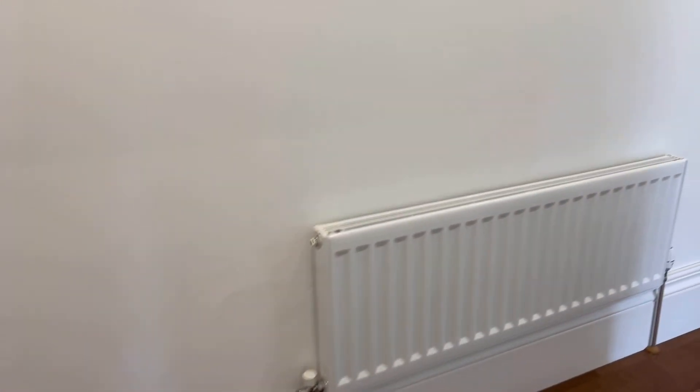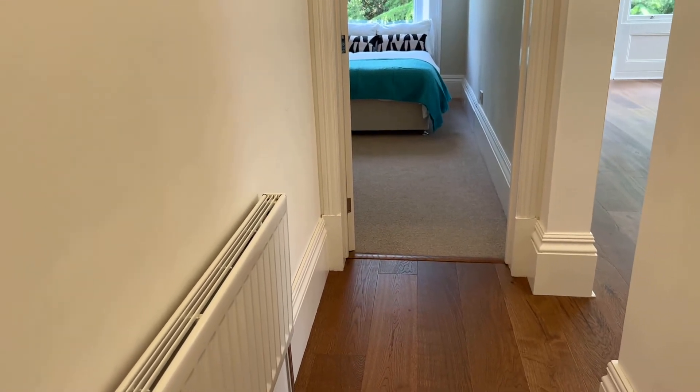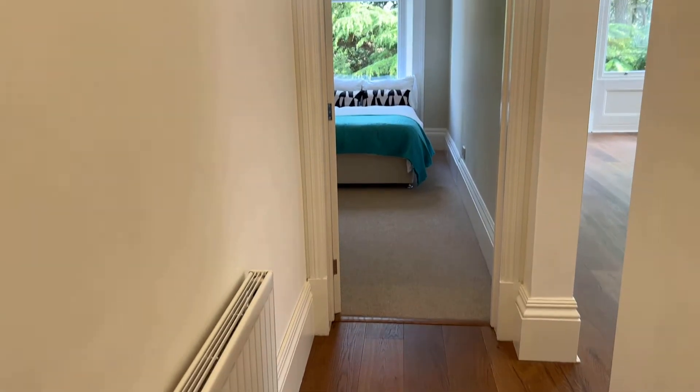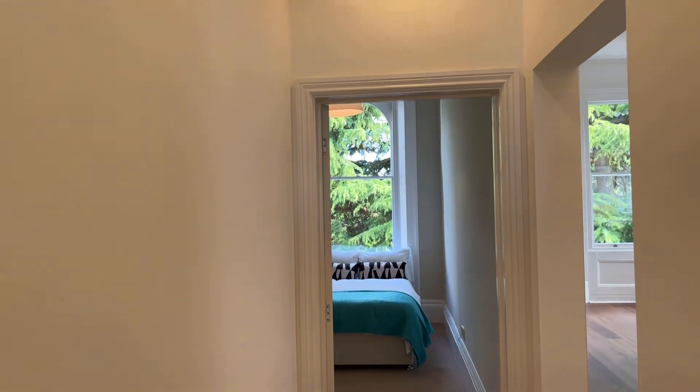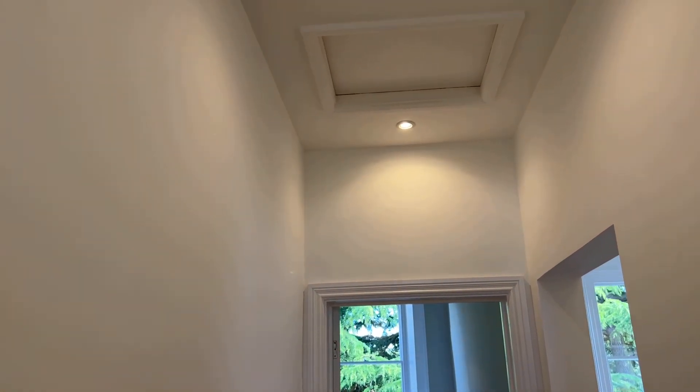Regarding the planning permission — if you're interested in finding out more about that, please do contact the office and we'll gladly supply you with all the existing plans, which are still in date. Just above us is the loft access hatch leading to the private loft storage area.